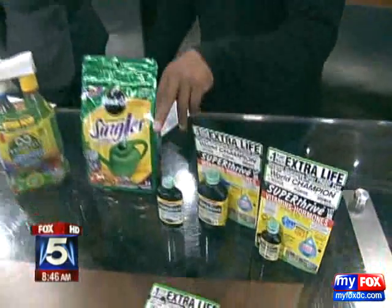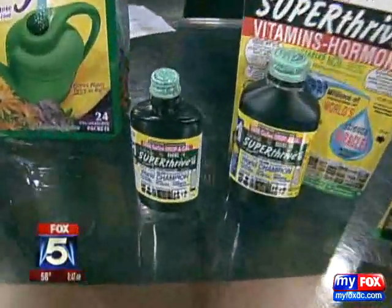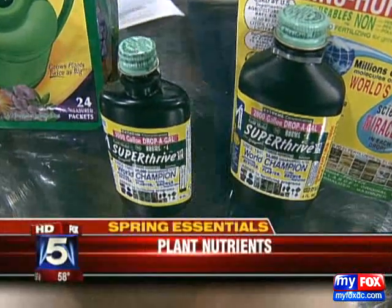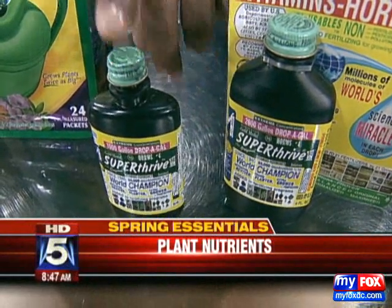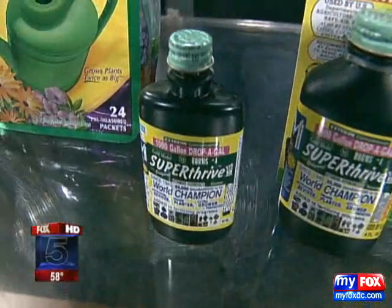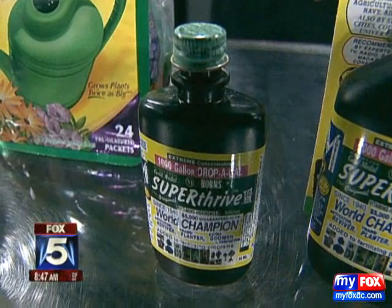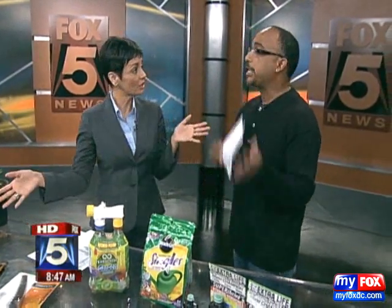SuperThrive. This product is absolutely — Dr. John Thompson, 97 years old, still comes to work every day. Great product. It is not a fertilizer, it is actually a hormone additive. This little bottle right here will produce 1,000 gallons — it's one drop per gallon. If you want to have your plants thriving, it's absolutely a must-have. Superthrive.com. You have to have it. It's a secret recipe — we don't know what's in it, but it works. It's great for indoor plants, outdoor plants, foliar spray, everything.